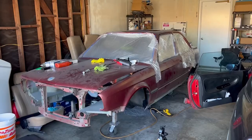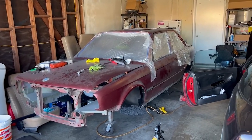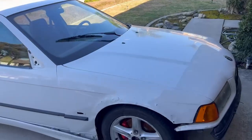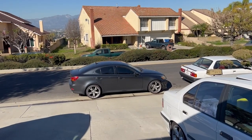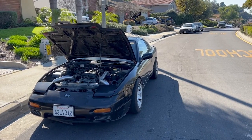Over here there's an E30 shell that he's been working on — he's been painting it trying to get it ready. There's also an E36 here, another E30 down there, and that's my daily right there. Lots of JDM and Euro here.